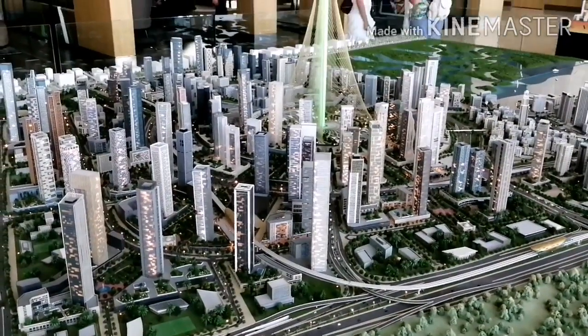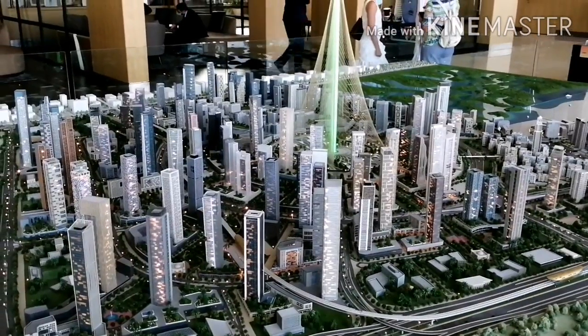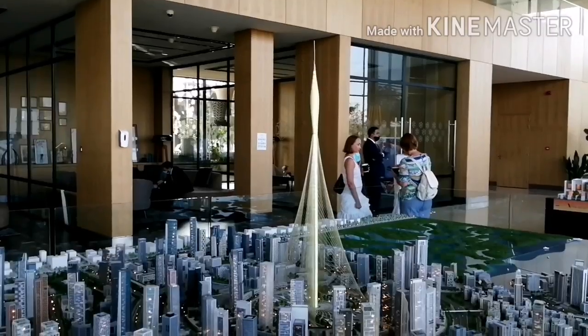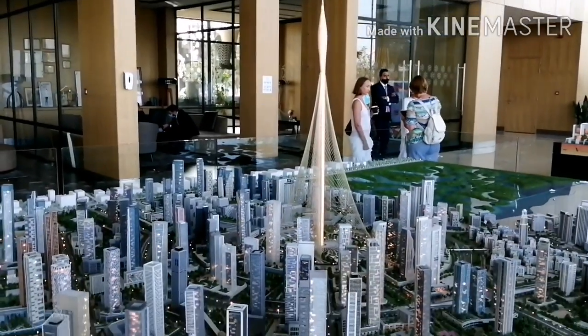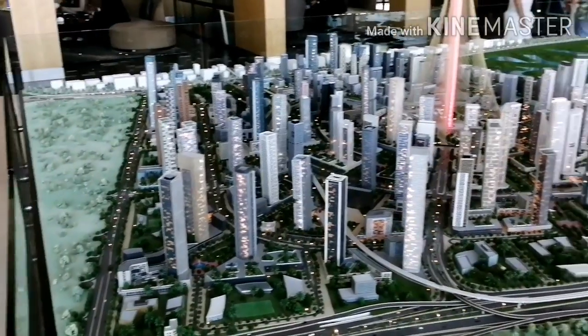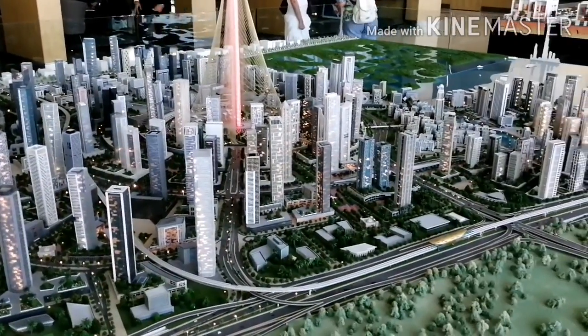Viewers, this project is Dubai Creek Harbour, which is also with Emaar. This tower is going to be higher than Burj Khalifa whenever its construction is finished. So this is also one of the Emaar projects, like Dubai Hills.